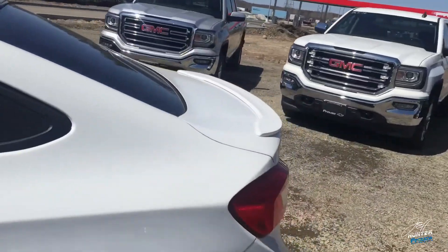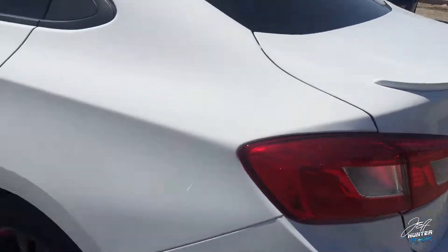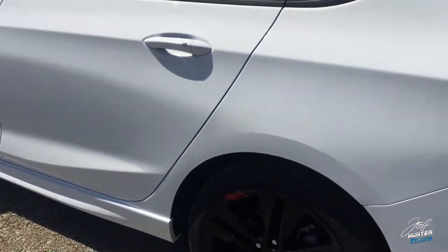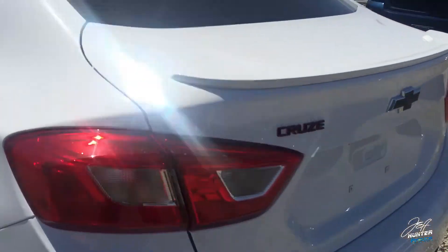Heading out back, this is an RS package also, so we have the spoiler, and then you're going to see a little bit of a lower ground effect down there as well. And you're going to get fog lights out front as part of the RS package too.